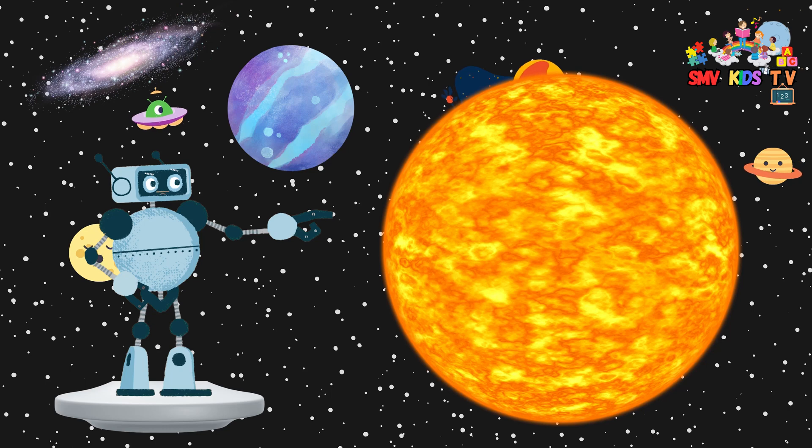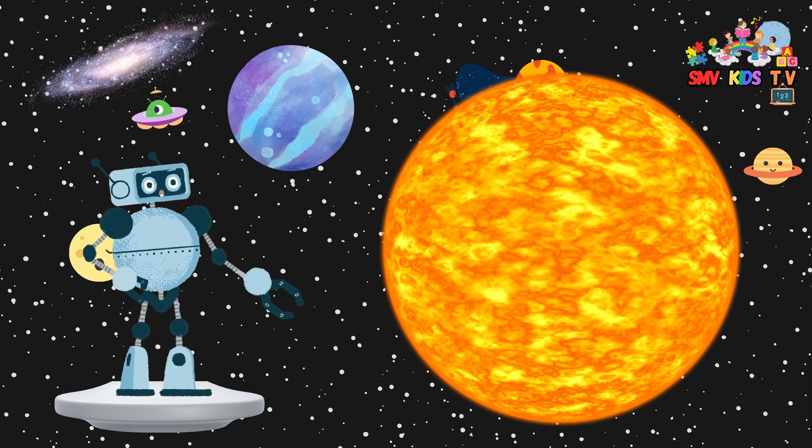Our adventure begins with the sun, which is a giant, hot star at the center of our solar system. It's so big that you can fit over a million Earths inside it.